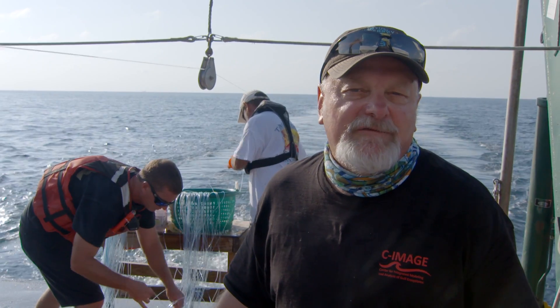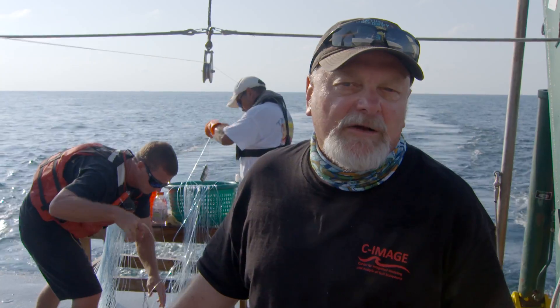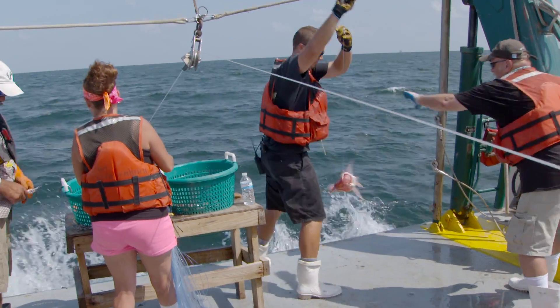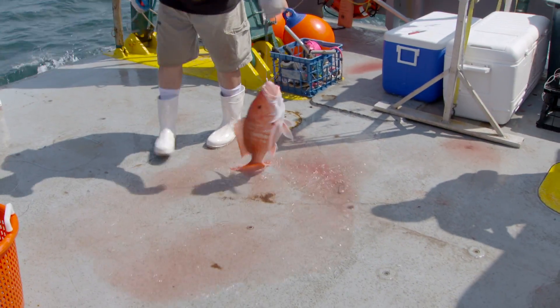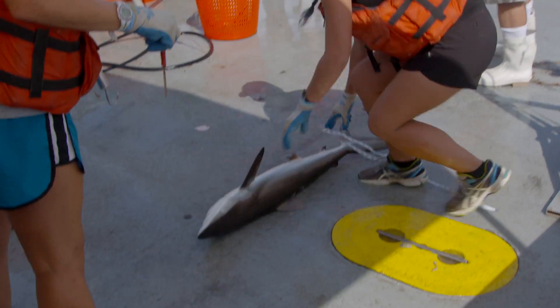What you're seeing is a longline fishing operation. We're setting out five miles of baited hooks — there are 500 hooks on that set. We're trying to catch a representative sample of the fish community in this particular location off Southwest Pass, Louisiana.